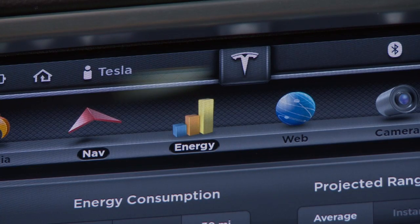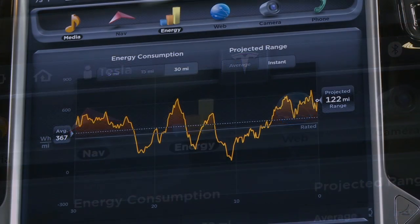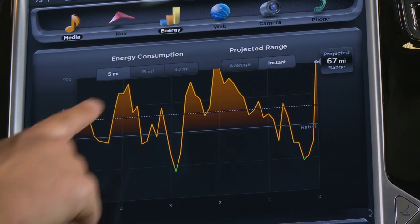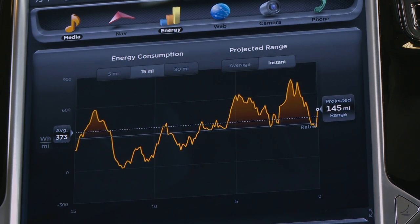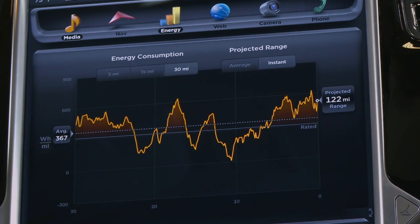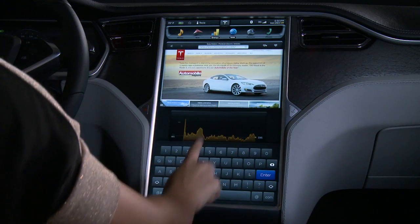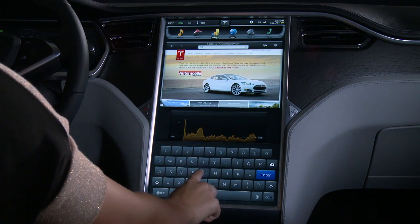The Energy App charts acceleration and regenerative braking patterns, while providing metrics to help understand and maximize energy efficiency from the last 5, 15, or 30 miles. And with Internet connectivity, Model S has all the benefits of a full web browser.